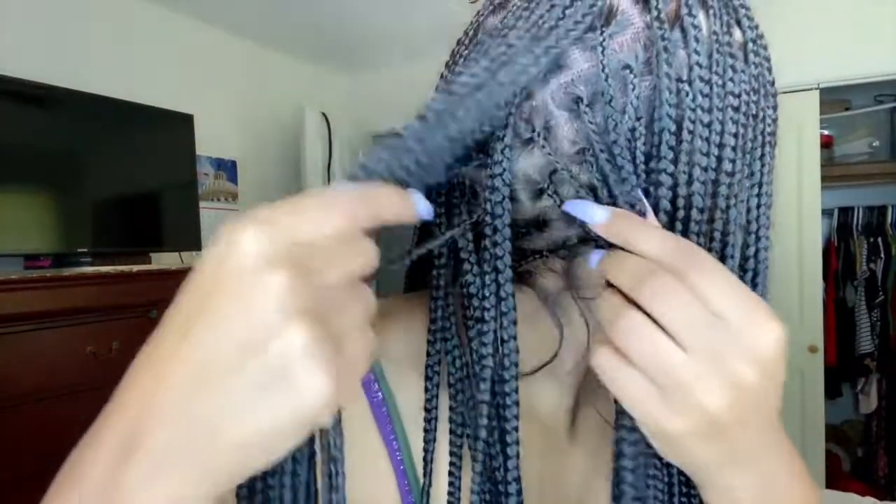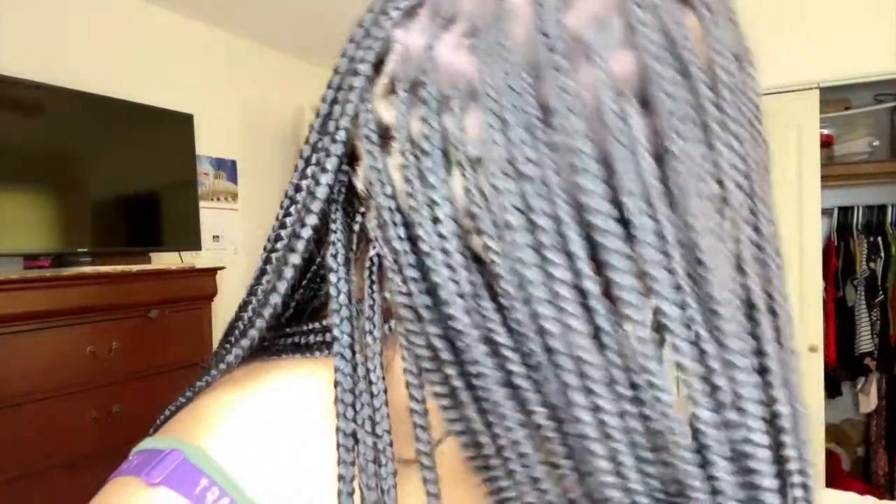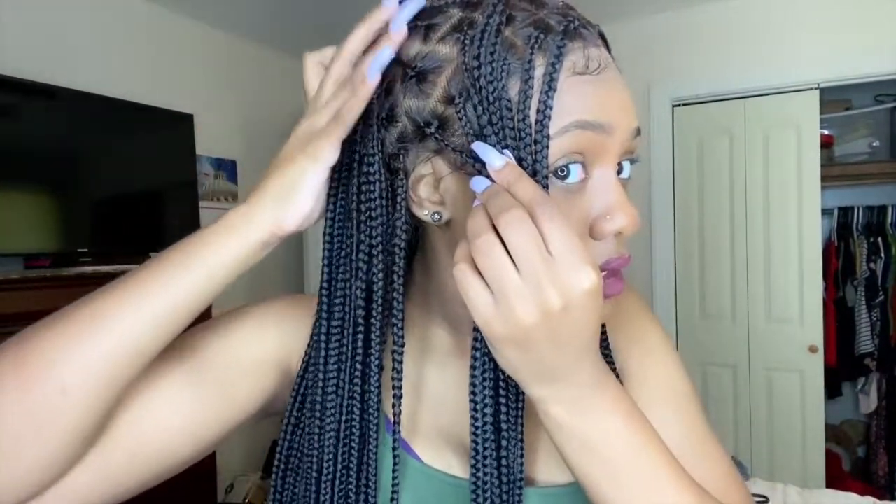So to recap: 30-32 inch length, small cap size. I chose the box braid pattern — as you can see, it has the box braid pattern. For the parting size I chose the standard medium box. I said yes to baby hair and got the standard 360, so baby hair goes all the way around. The color is 1B. I'm not sure if you can choose other colors, but it would probably cost more.